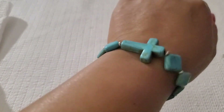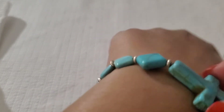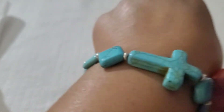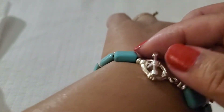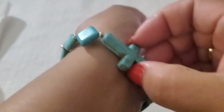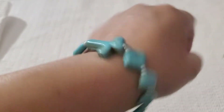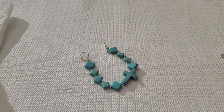Next one is this beautiful cross — it looks like turquoise, but I'm not sure. It has a toggle clasp. The toggle clasp is not sterling, but overall she's pretty. I'll do $6 on that one.